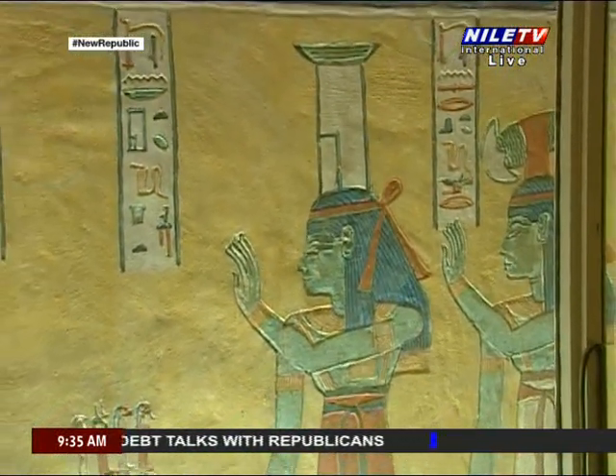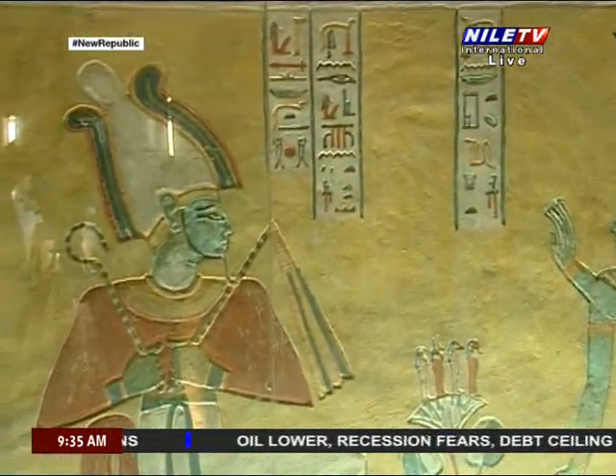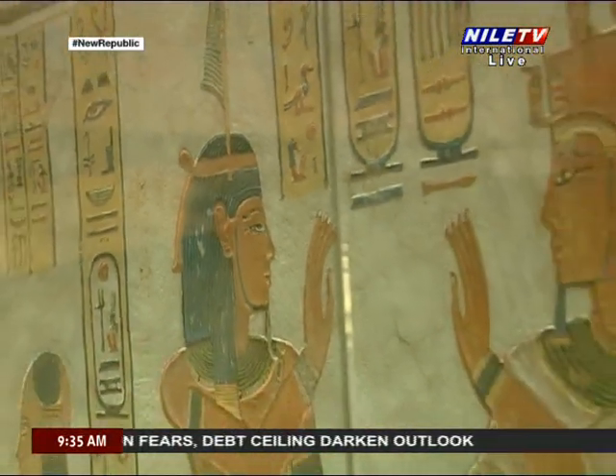Usually, the general design of the ivory knives has a head of an animal of the dog type on the pointed edge, and the head of a lion or a leopard on the wide edge.